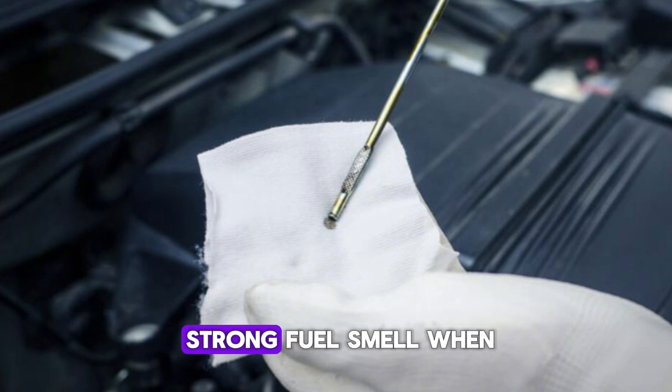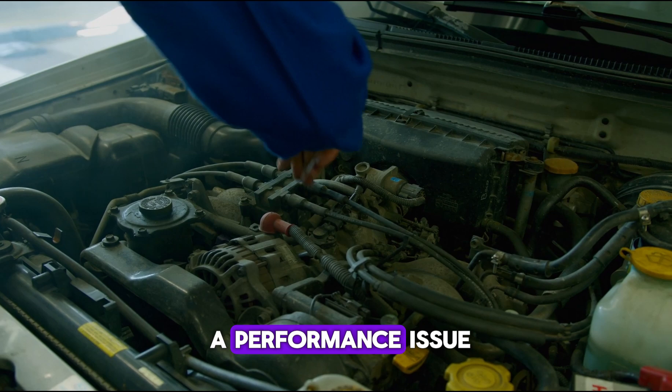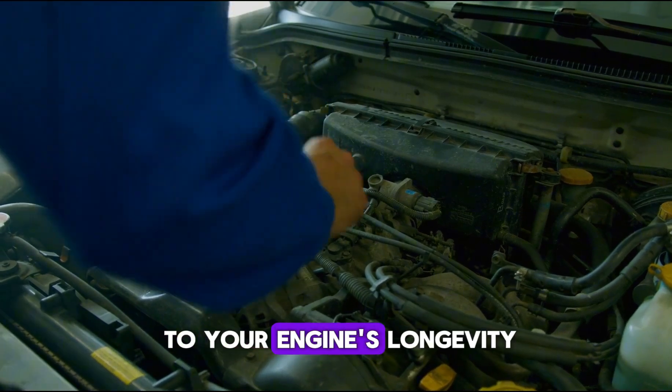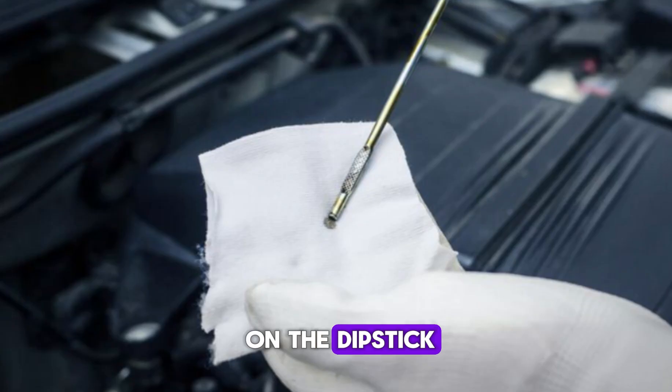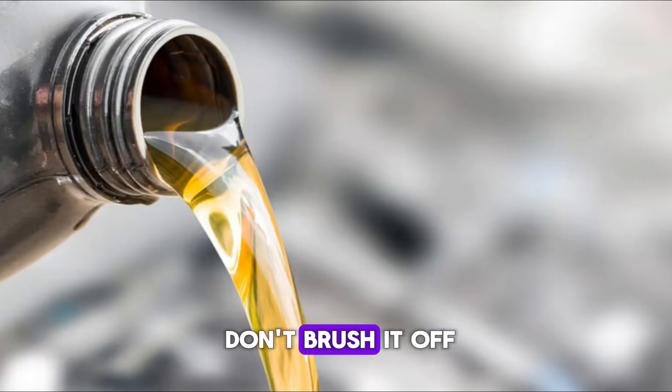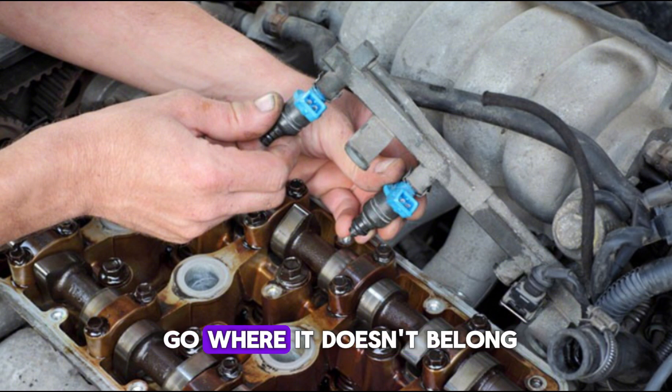One clue is a strong fuel smell when you check your oil dipstick. The oil might also feel thinner than usual or have a higher than normal level. This is not just a performance issue — it's a serious threat to your engine's longevity. If you ever notice the smell of gas on the dipstick or while changing oil, don't brush it off. It could be a leaking injector letting fuel go where it doesn't belong.